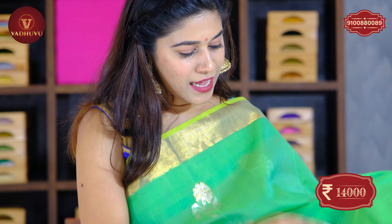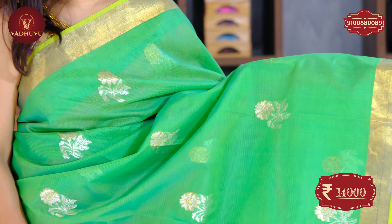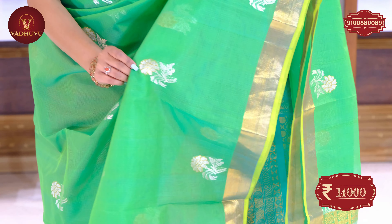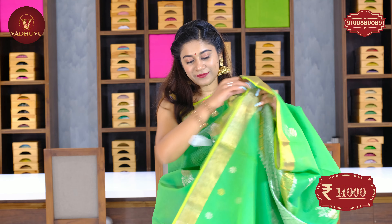Let's see the next saree — a beautiful parrot green shade, completely one color. The body features floral buttis with silver zari woven, plus yellow thread work on the floral. The saree fabric is also very soft and lightweight. The pallu has a grand design in silver and golden zari combination. A continued one-color self blouse piece is included. The cost of this simple and elegant saree is 14,000 rupees. Take a screenshot and send it to the WhatsApp number on your screen.